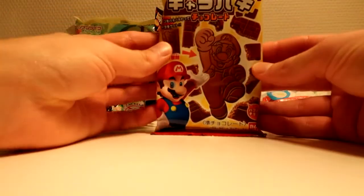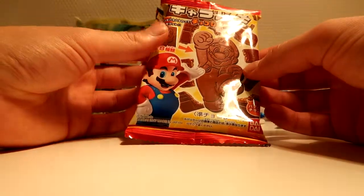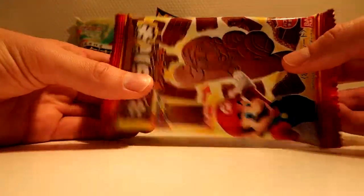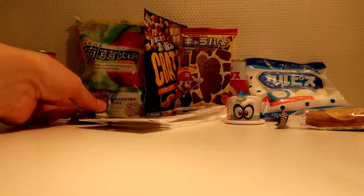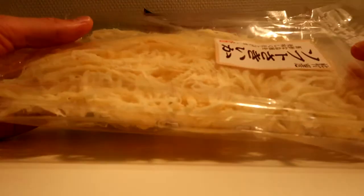We have Mario chocolates. It's like a cracker — like the bricks from Mario with Mario on it. I'll be enjoying that later. And there's also squid — like dried squid. It's really, really tasty. It's Uishi, as we say in Japan.